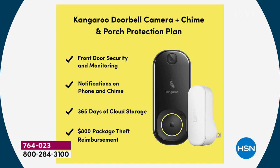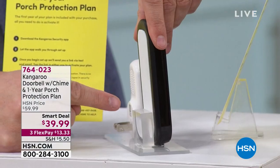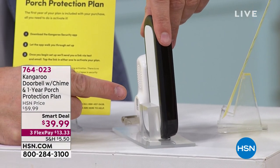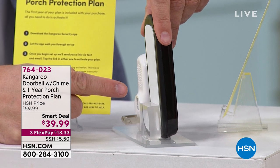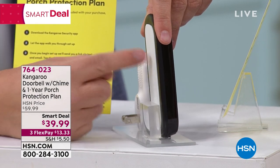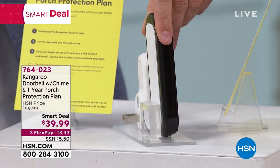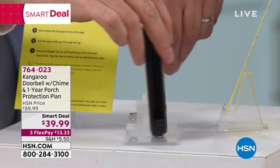One other thing I want to show you: if I turn the Kangaroo doorbell to the side, you'll see a white strip — you just stick it. It can be an apartment, a condo, an RV, a mobile home, big house, small house — it doesn't matter. Stick it on the wall, you do not need tools.